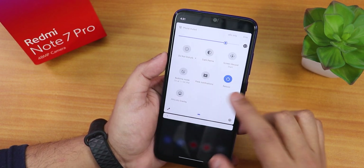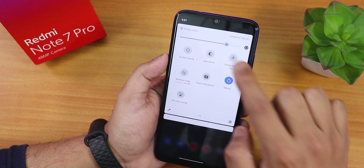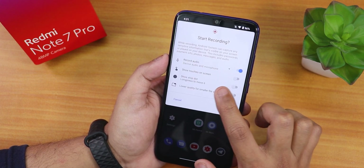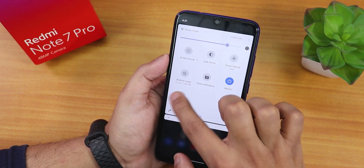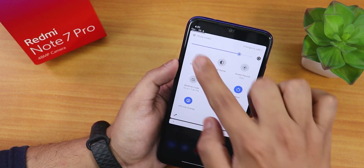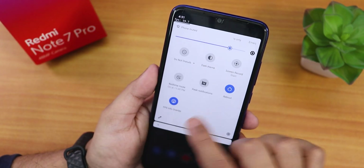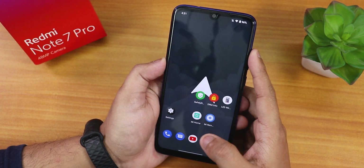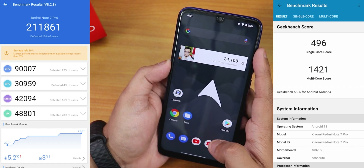In the quick settings panel there is a reboot toggle, and the Android 11 screen recorder lets you record device audio and microphone audio simultaneously. There is also an FPS info overlay toggle - while gaming you can see the FPS shown on screen. Here are the AnTuTu and Geekbench benchmark scores of this ROM.